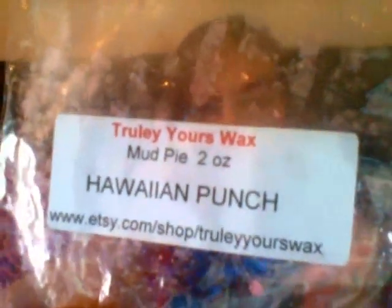This is from Truly Yours — a mud pie in Hawaiian Punch. I threw the whole two-ounce pie in a 20-watt warmer and got a pretty good throw off of it, lasting about six hours. However it doesn't smell like a fruit punch scent to me — it smells more like a fruit slice scent — so that kind of threw me off, but it was decent.